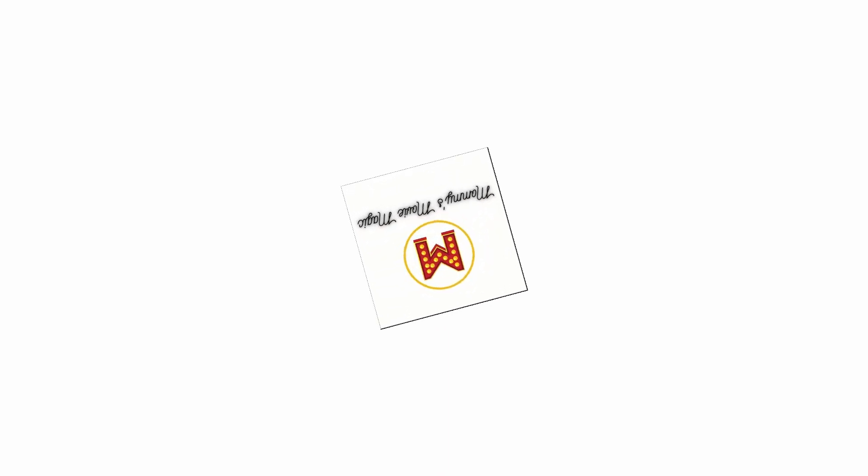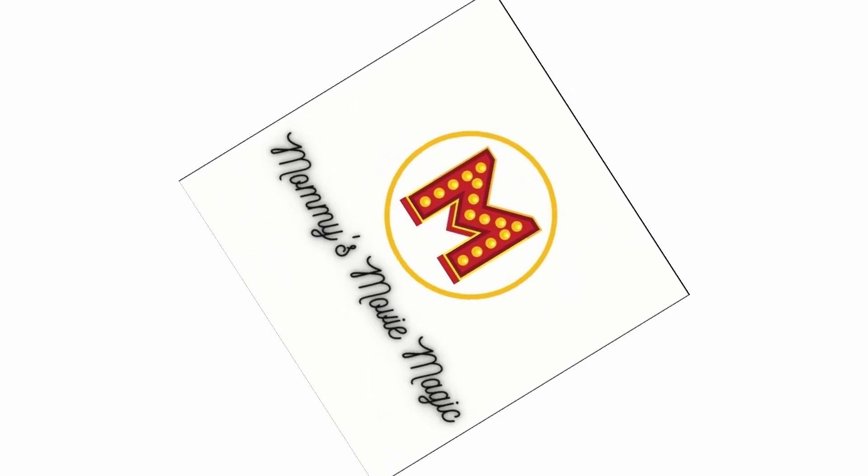Those foods look awesome and I'm going to show you exactly how to make them so that you can have a themed movie night for Lilo and Stitch just like we did. Hey, what's up guys, it's Bethany here again with Mommy's Movie Magic, welcome back to my channel.